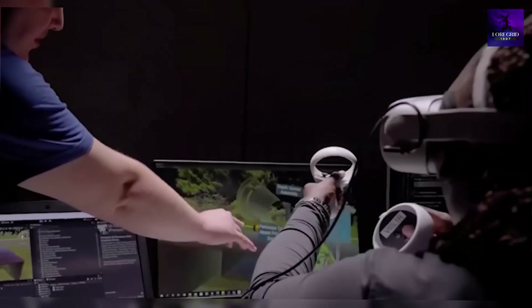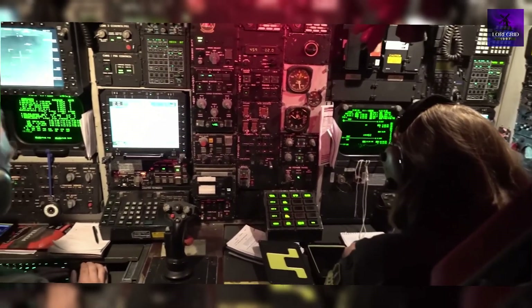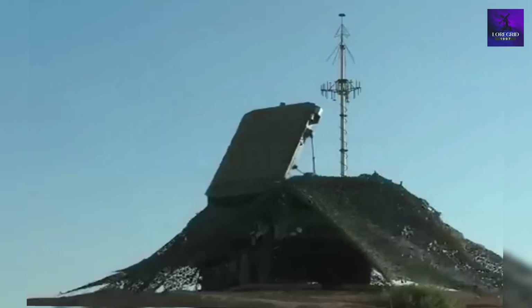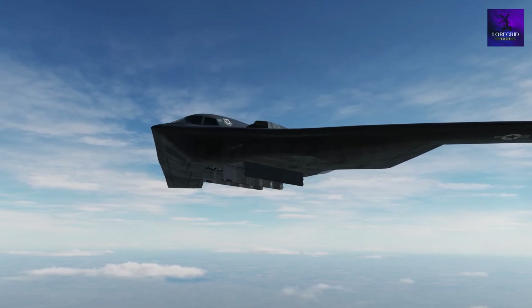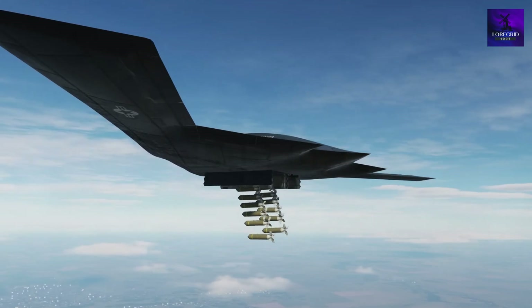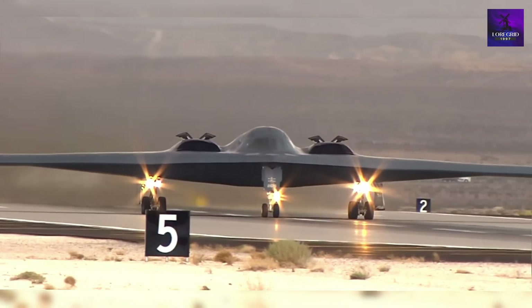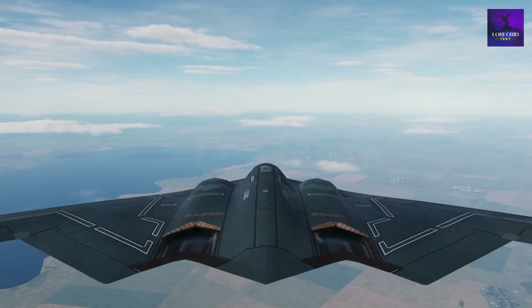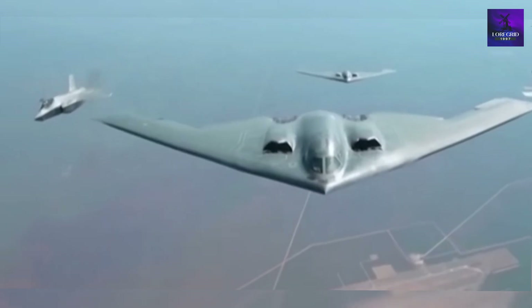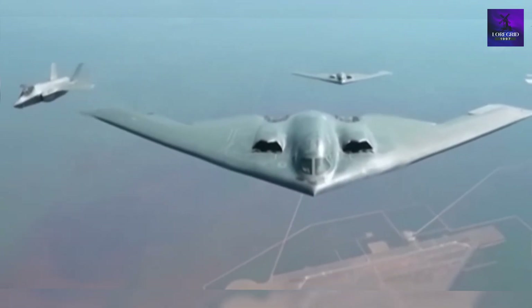Every curve, edge, and detail is simulated by supercomputers, bending radar waves away from enemy receivers. Its radar cross section is likened to a mosquito — virtually untouchable. Try catching a mosquito in the dark with a flashlight. That's the experience for Chinese or Russian radar with the B-21. America hasn't just extended stealth — it's perfected it.